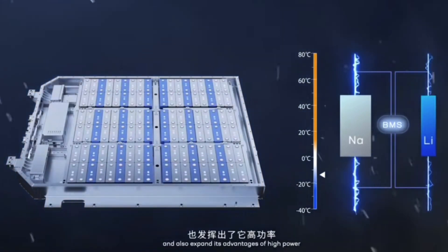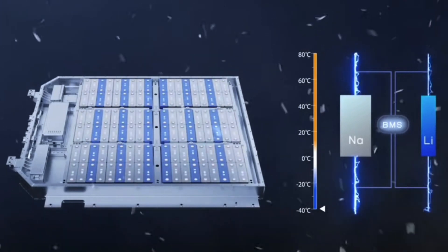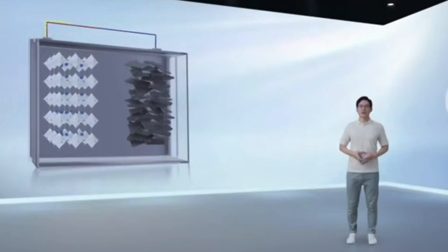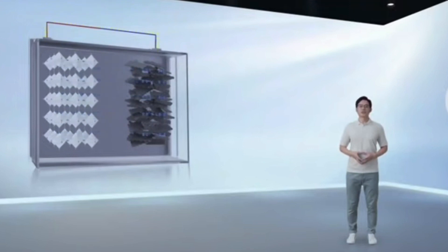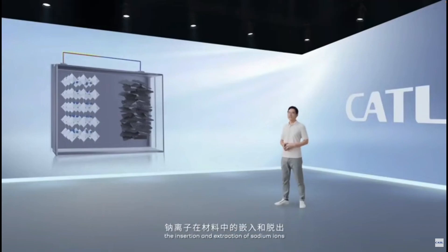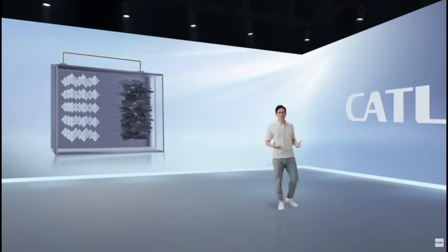Sodium-ion batteries are not new. The concept emerged at the same time as lithium-ion batteries, as both have similar working principles. The low energy density of sodium-ion batteries limited interest in this chemistry, but it has its own specific advantages. CATL has been working on sodium-ion for a while. Sodium-ions are also shuttled between cathode and anode; however, compared with lithium-ion, sodium-ions have larger volume and higher requirements for structural stability and kinetic properties of materials, which has become a bottleneck for industrialization.